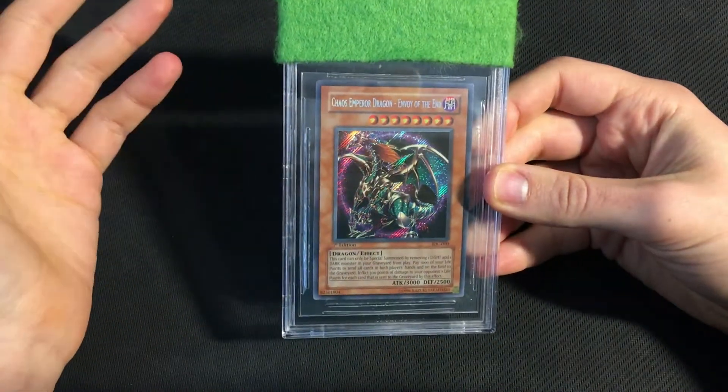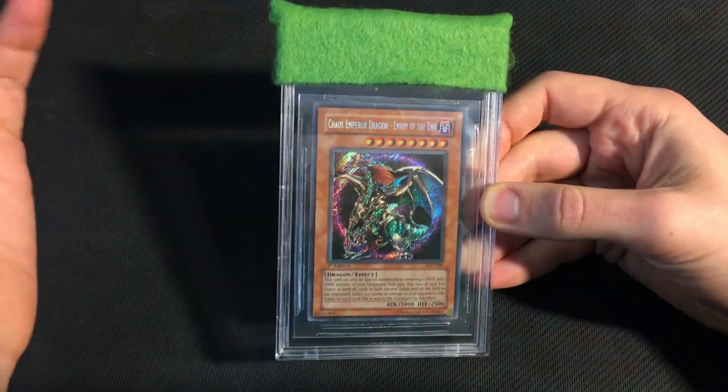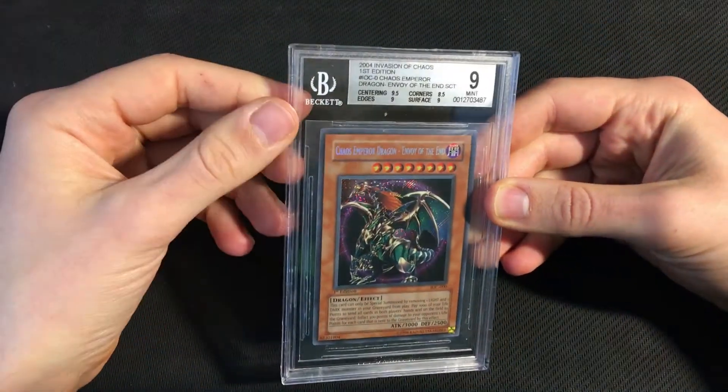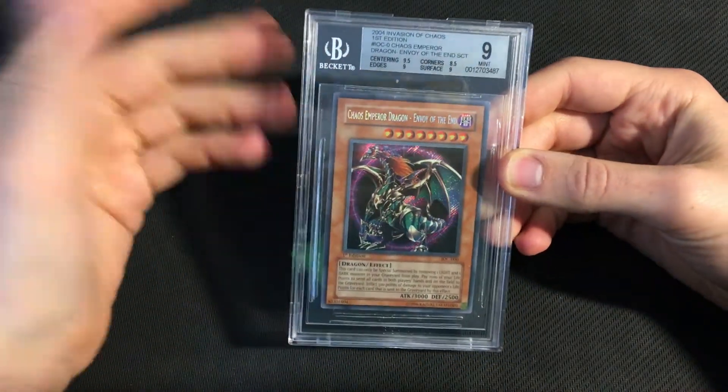Aside from the corners, I thought every other subgrade on this card could get a gem, but I was expecting an 8.5 on corners, so realistically just a 9 overall. And we ended up with that mid-9 with the 8.5 corners, as expected. The edges and surface grades were a little bit harsh in my opinion, but at the end of the day it doesn't change the overall grade, so I was pretty happy with this.